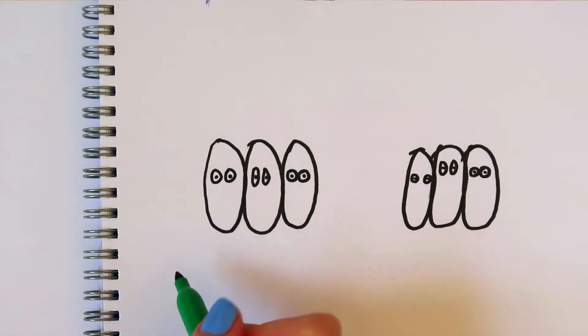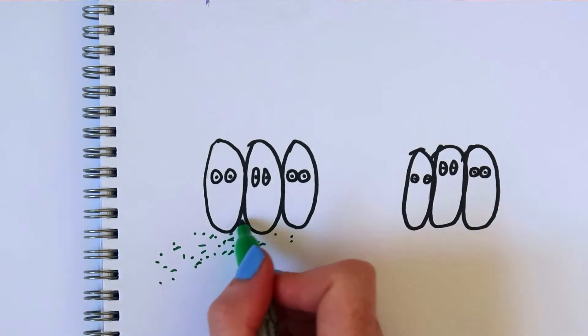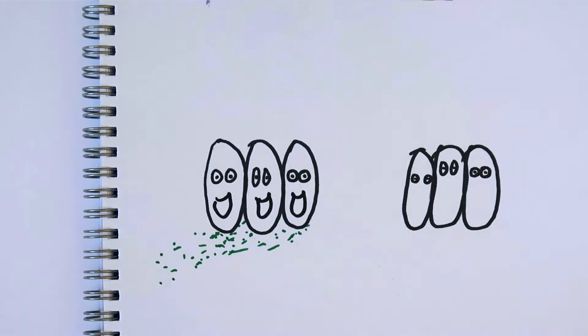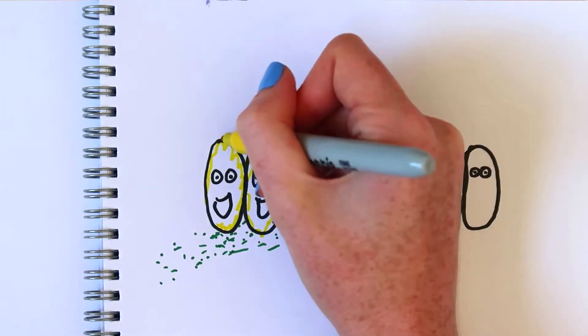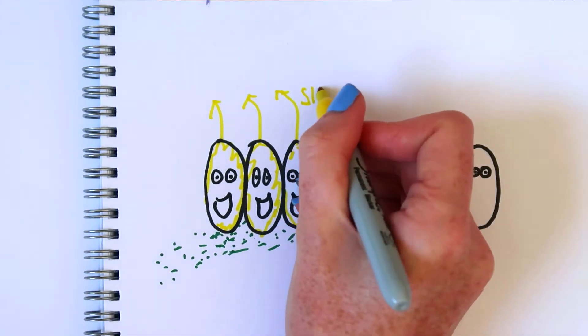When food molecules flow into the nasal cavity, they attach onto the olfactory receptor cells and the cells become stimulated. They then stimulate the nerve cells that they're attached to, which send a signal to our brains, helping us to recognise the flavours of the food.